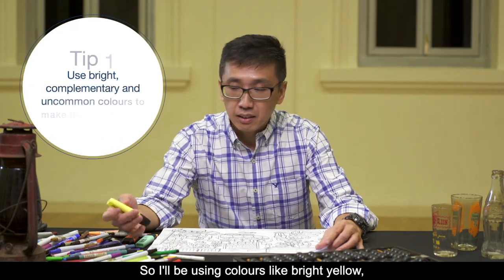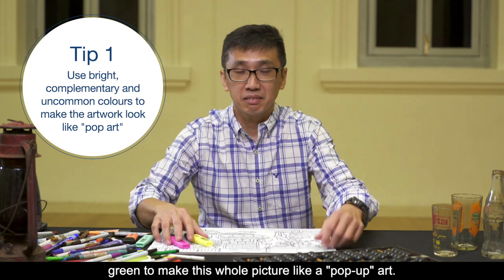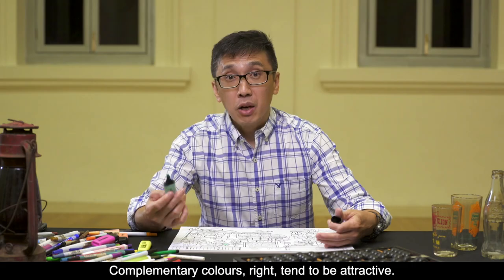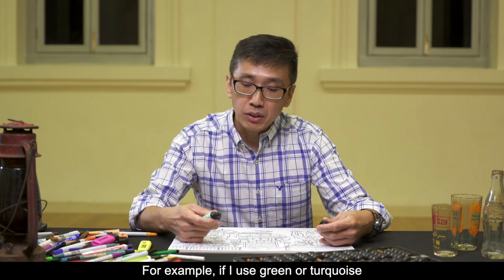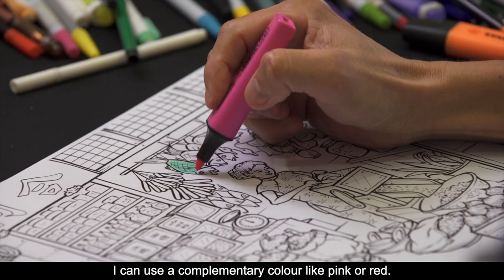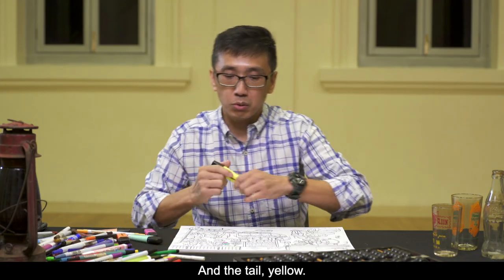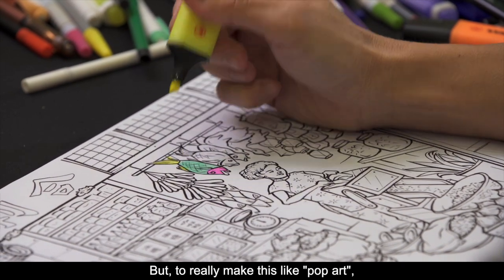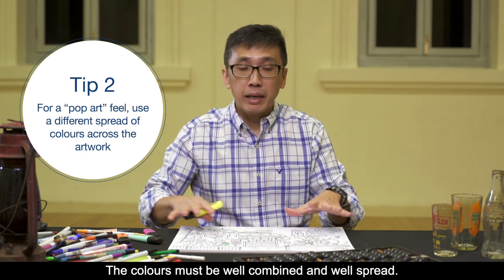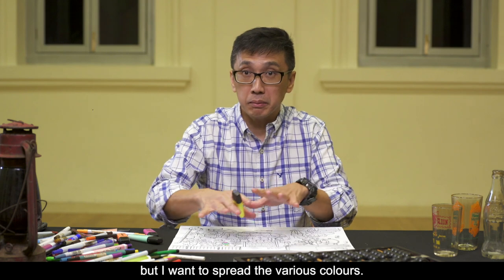I'll be using colours like bright yellow, bright pink, and green to make this whole picture like pop art. I can colour the salted fish in green instead of grey. Complementary colours tend to be attractive — for example, if I use green or turquoise on the scale of the fish, I can use a complementary colour like pink or red. Now this fish looks like a Peranakan fish. To really make this like pop art, you have to imagine the colours must be well combined and well spread — I will not paint everything yellow in one corner, everything red in one corner, but spread the various colours.